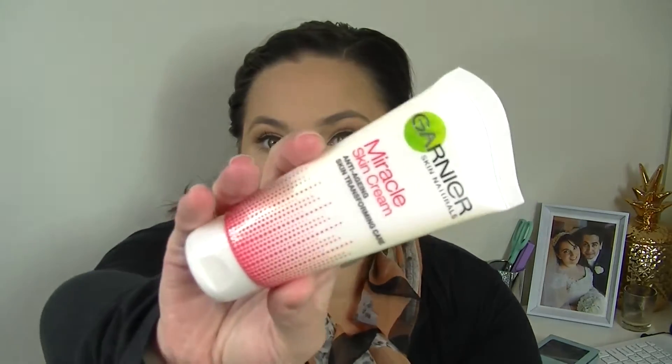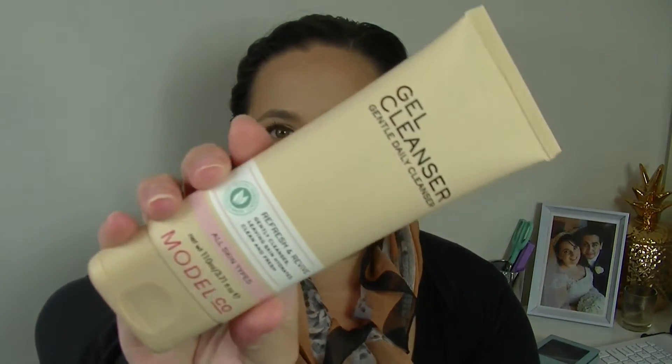The first freebie was the Garnier Miracle Skin Cream Anti-Aging Skin Transformer, day version — a full size product, which is nice, around $15 value. The second was a Model Co item — the gel gentle daily cleanser in refresh and revive, which gently cleanses leaving skin hydrated, clean and fresh. The voucher gave you three options including a hydrating version or a foam cleanser from Model Co. That was around $20 full price, so both completely free.